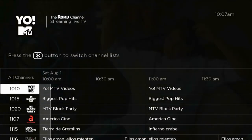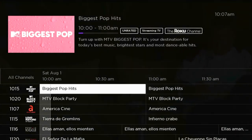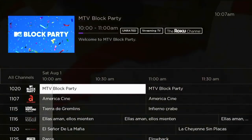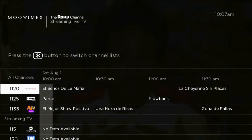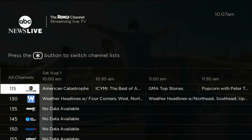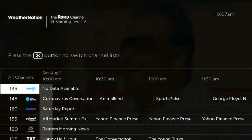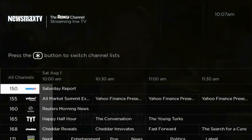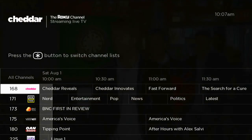We're already up to like the thousands. MTV Videos, MTV Biggest Pop - this might be cool to watch if there's music videos on it. MTV Block Party, America's Crime, Love the Nature Span, and there are some Spanish channels - America's Funniest Videos en Español. We have weather, that's pretty cool. Weather, hot headlines, Newsy, and a bunch of news. Yahoo News, Reuters News, Cheddar - we're back to the beginning.